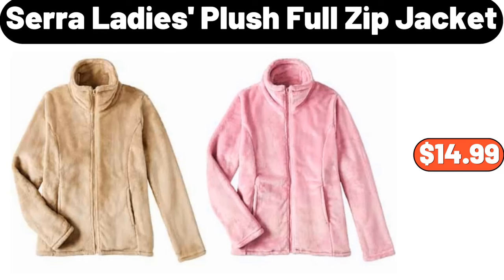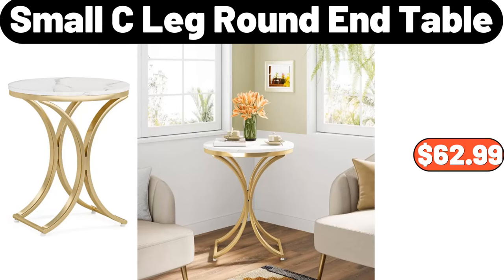Sarah Ladies Plush Full Zip Jacket, $14.99. Small Sea Leg Round End Table, $62.99.